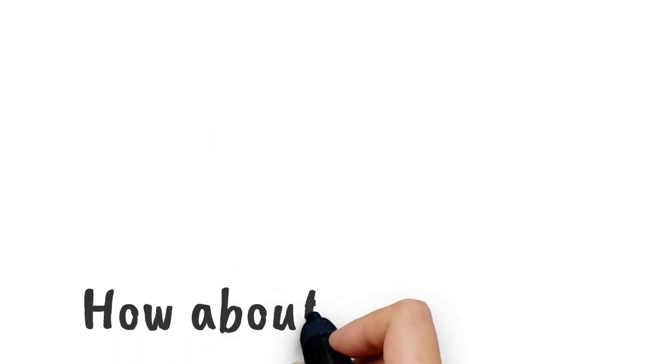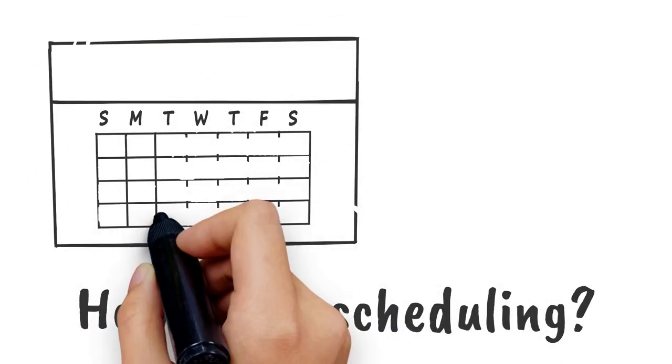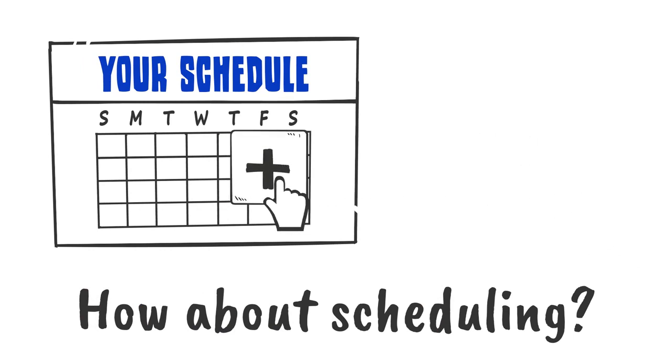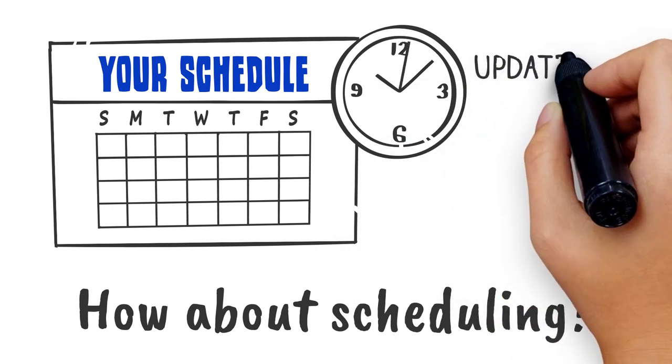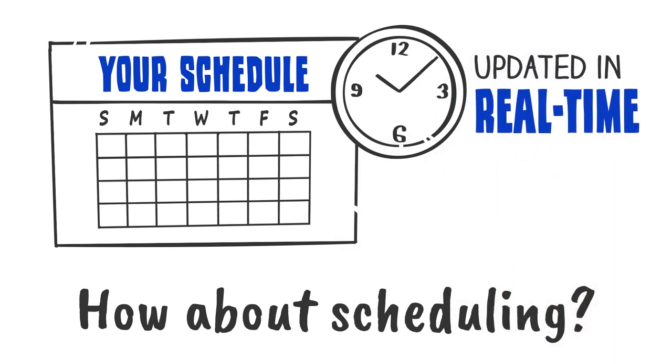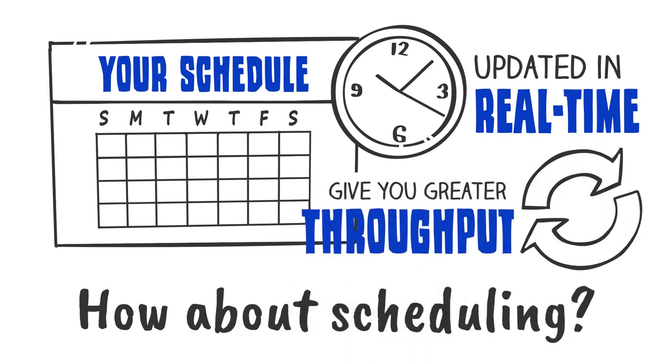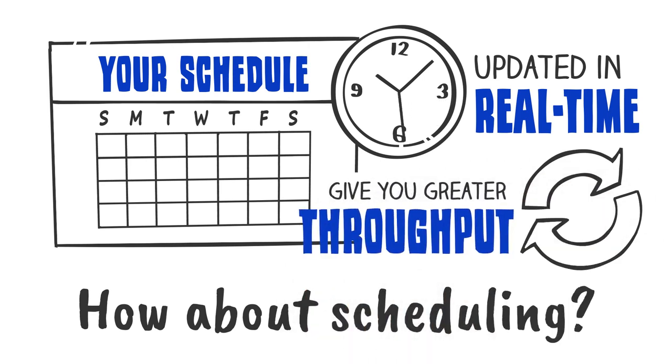How about scheduling? With drag-and-drop capabilities, the visual scheduling component eliminates the headache of trying to manually manage your print schedule. Status information is updated in real-time as jobs move through production. Automated scheduling will give you greater throughput and the ability to more effectively manage your resources.